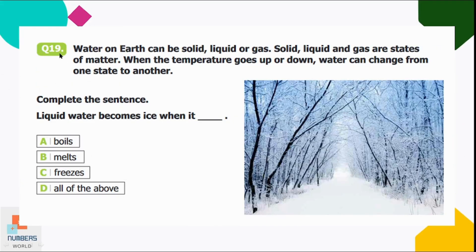Question number nineteen: water on Earth can be solid, liquid, or gas — these are states of matter. When temperature changes, water can shift from one state to another. Complete the sentence: liquid water becomes ice when it — boils, melts, freezes, or all of the above. Liquid water becomes ice when it freezes. Option C is correct.